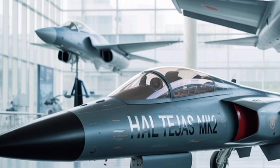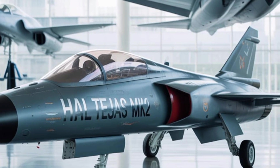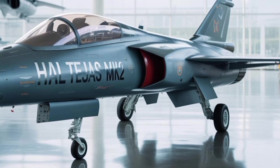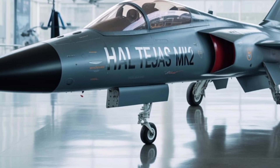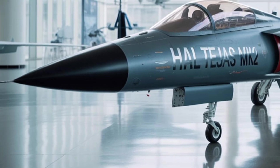The Tejas MK-2 is equipped with an active electronically scanned array (AESA) radar, most likely the indigenous UTTAM radar system, though there are also provisions for foreign AESA units like those from Elta or Thales depending on operational requirements. AESA radars provide superior detection range, better target tracking, and higher resistance to jamming than older mechanically scanned arrays.